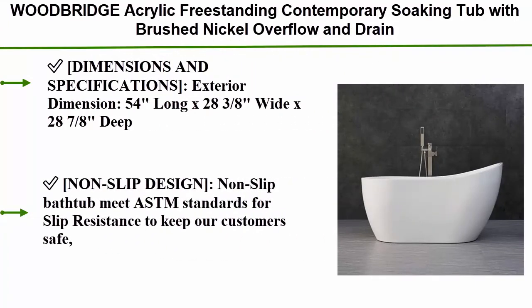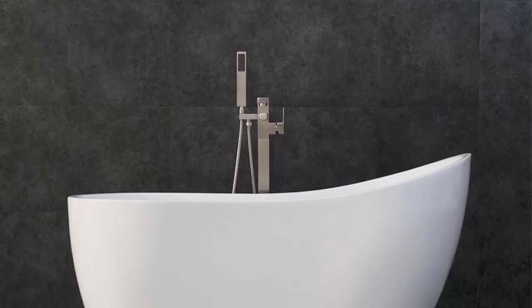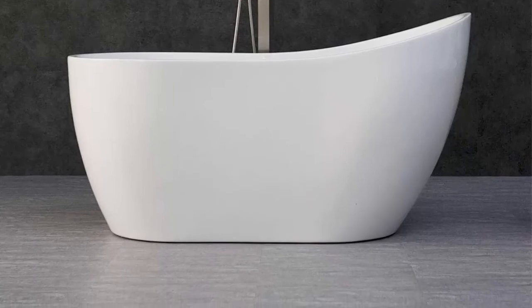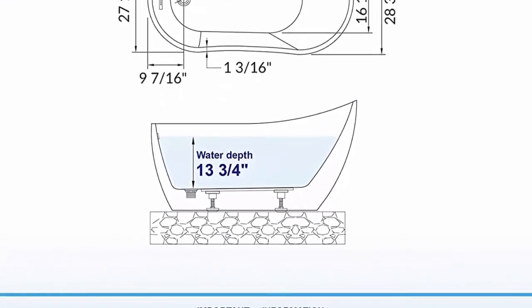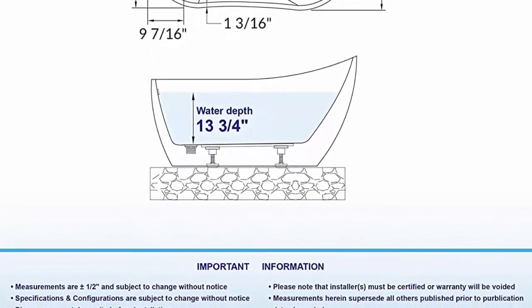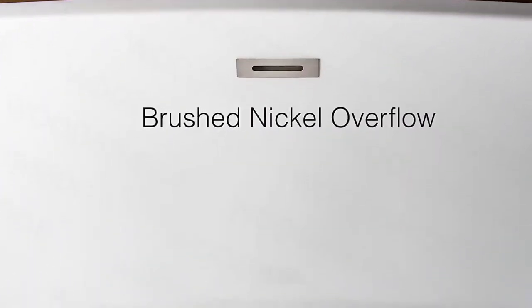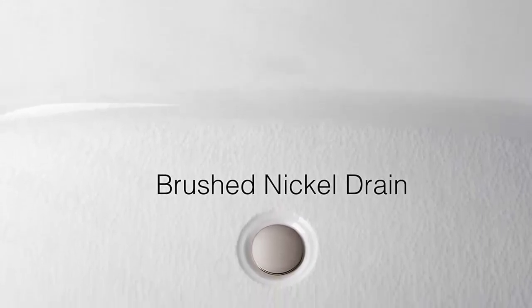Top 1: Woodbridge acrylic freestanding contemporary soaking tub with brushed nickel overflow and rain, B0006 / BTA-1507, 54", white. Exterior dimensions: 54" long x 28.375" wide x 28.875" deep, effective tub capacity 55 gallons, brushed nickel drain and overflow. Non-slip design meets ASTM standards for slip resistance. Made out of 100% high-gloss white Lucite acrylic reinforced with Ashland resin and fiberglass. Design inspiration: luxury comfort and chic style, size ample yet economical fitting a variety of spaces.